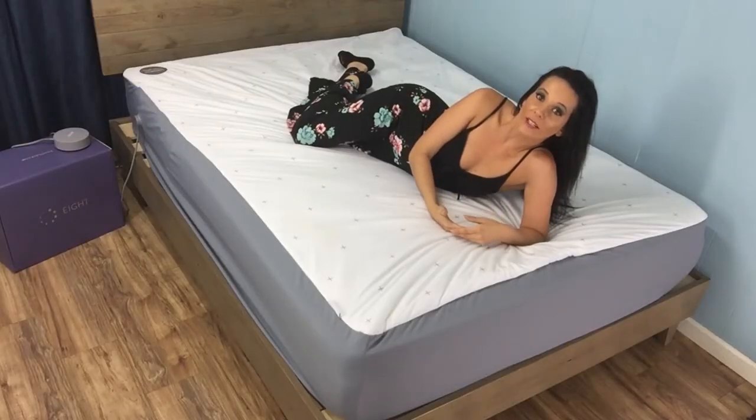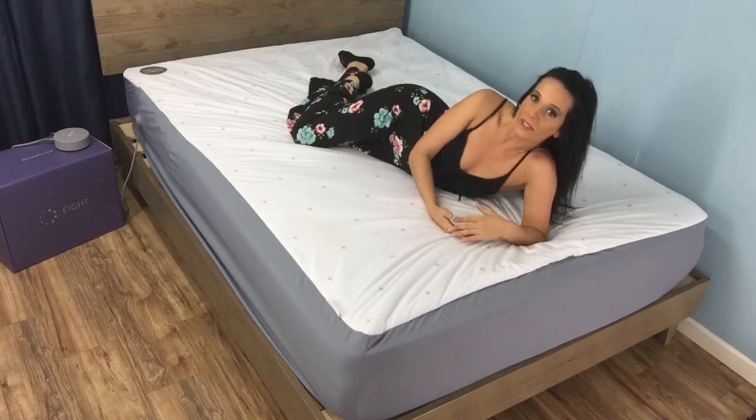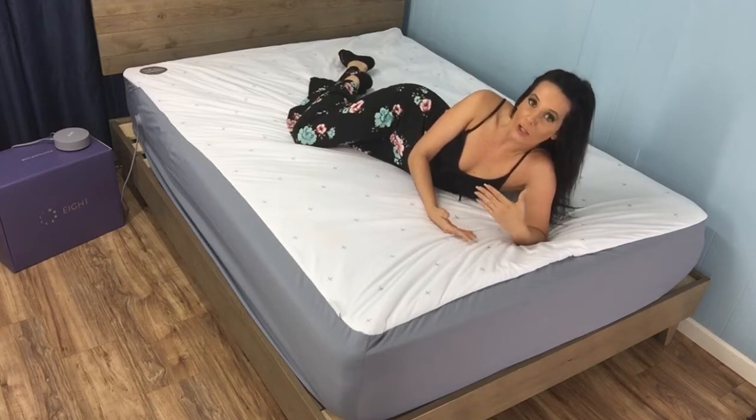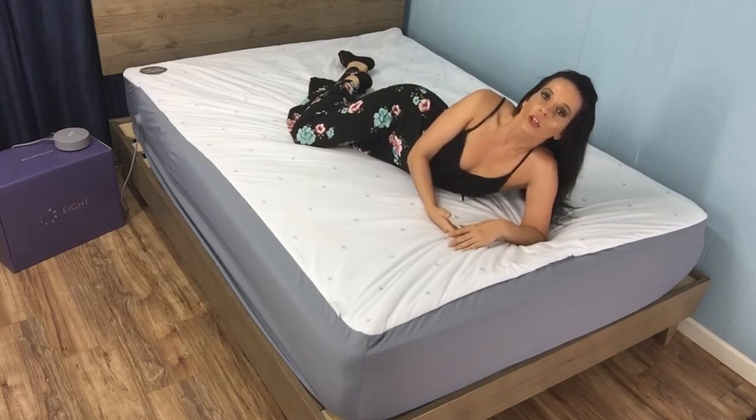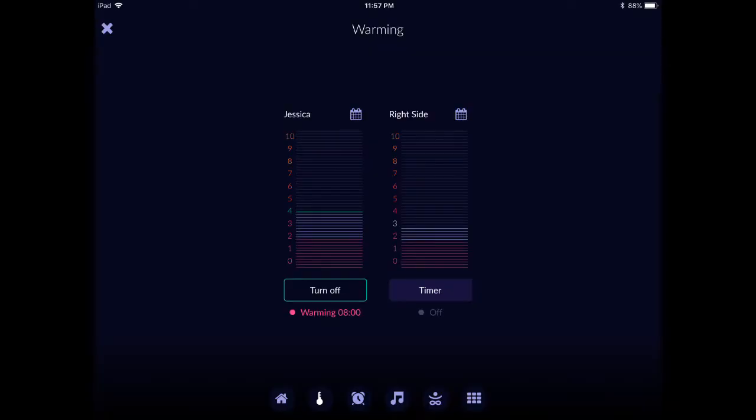We talk a lot about the need to find a mattress that sleeps cool, but this can often be hard to gauge. Things like body weight can impact how hot or cool you sleep, making it hard to determine the actual cause. Using the AI-powered Sleep Coach, you can get a better idea of your sleep temperature, since the app tracks both room temperature and bed temperature through the night. In the winter, you may welcome a warm bed, and your tracker allows you to set up the bed warmer on a level from zero to ten. Dual zone bed warming means you can set the temperature on each side of the bed, which is excellent for couples.